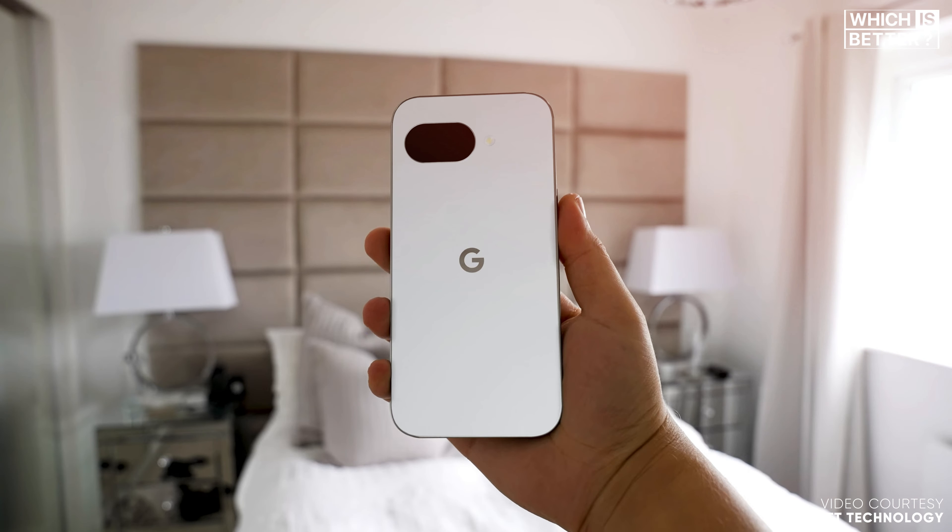Moving on to the display, the Pixel 9a is rumored to inherit the Pixel 9's 6.3-inch Actua FHD+ OLED panel. This means we're talking about adaptive refresh rates ranging from 60 to 120 Hz and a peak brightness of 2,000 nits for fantastic viewing in bright sunlight — a huge win for an affordable phone. While both displays sound equally impressive, there's one notable difference: the Pixel 9 includes an optical in-display fingerprint scanner, while the Pixel 9a is likely sticking to a capacitive scanner built into the power button. The Pixel 9's display tech feels a bit more futuristic, but the Pixel 9a's simpler approach might be more reliable for some users.